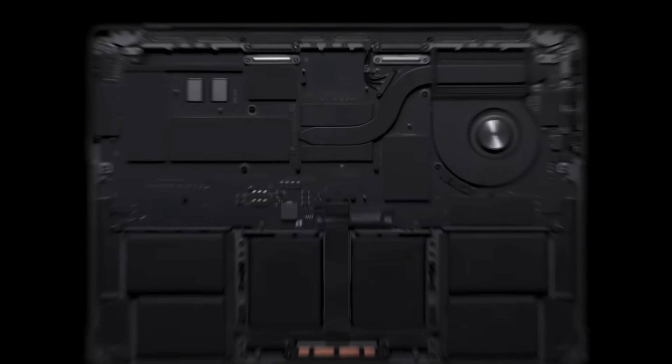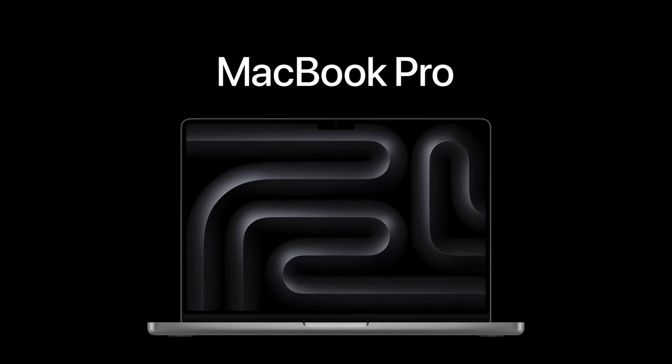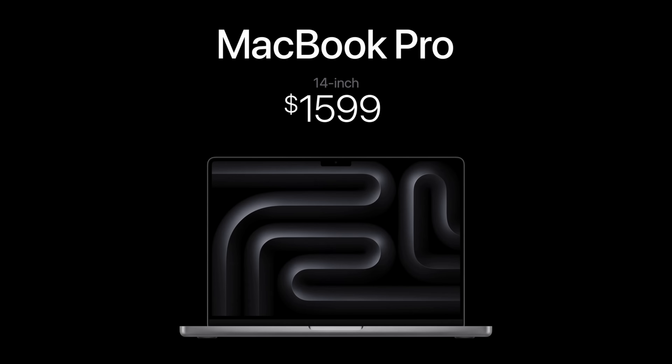So in my opinion, if you don't need the performance of the M3 Pro or Max — which I would argue 80% of people don't — then seriously just buy the M3 14-inch MacBook Pro model and you're going to be happy.